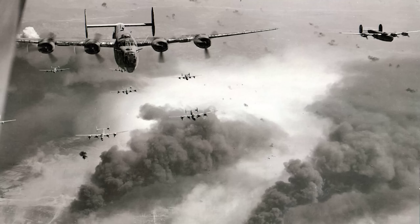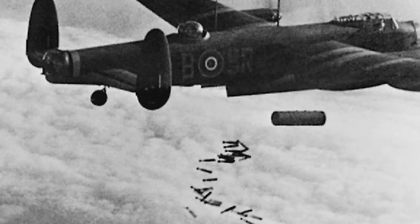The breakthrough moment arrives May 30, 1942. Operation Millennium unfolds as 1,047 RAF bombers prepare for the largest single raid in aviation history. The force comprises 602 Vickers Wellingtons, 131 Handley Page Halifaxes, 88 Short Stirlings, 79 Handley Page Hampdens, 73 Avro Lancasters, 46 Avro Manchesters, and 28 Armstrong Whitworth Whitleys.